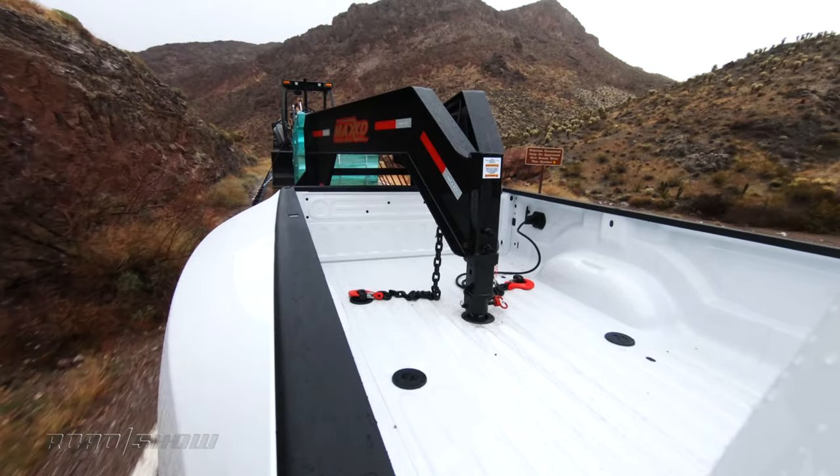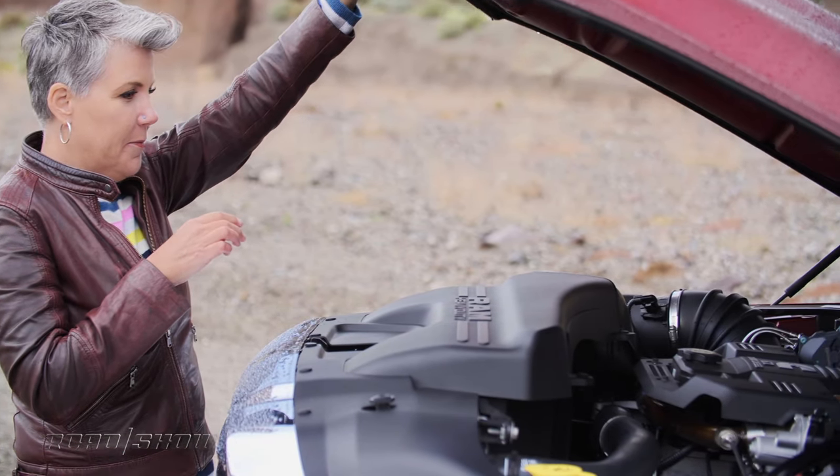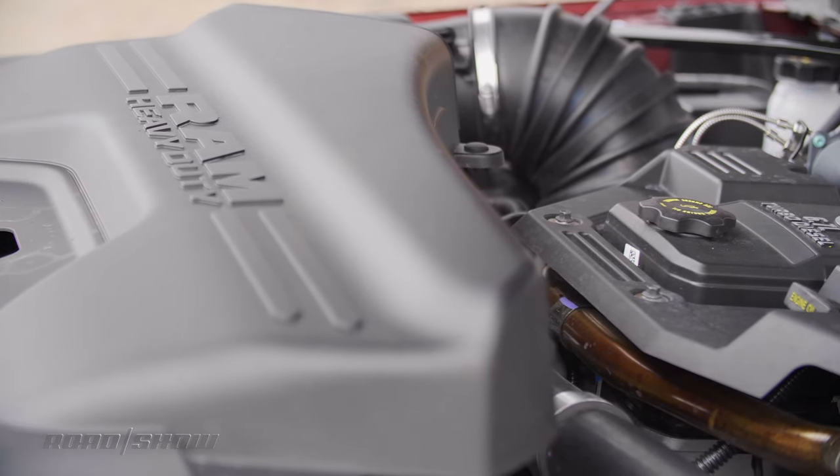Whatever this truck is missing in amenities, it has what counts under the hood: the 6.7-liter high-output Cummins turbo diesel engine, good for 400 horsepower and 1,000 — yes, 1,000 — pound-feet of torque.